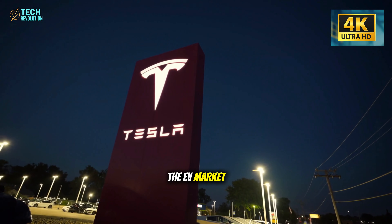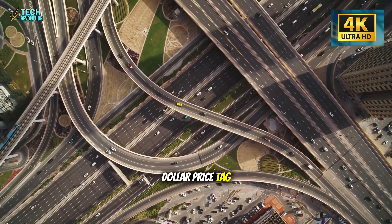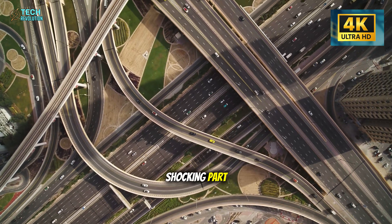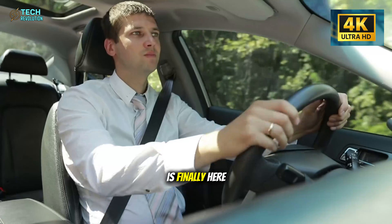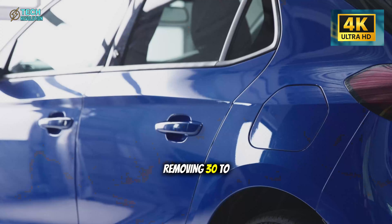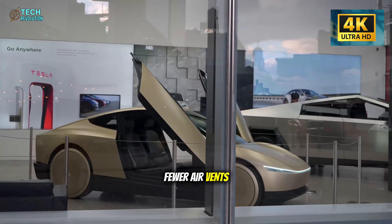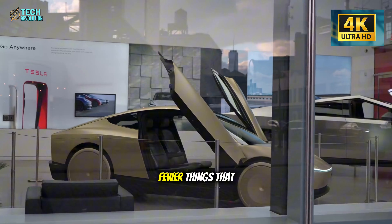Tesla just shattered the EV market with a $10,395 price tag, but that's not the shocking part. The Model 2 is finally here, and it's doing something radical: removing 30-40% of traditional car parts. Fewer air vents, fewer switches, fewer things that break.